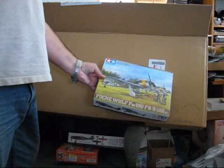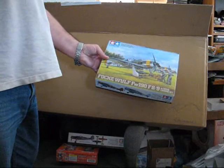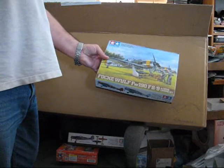Next up, another FW-190, but this time the Ground Tag variant. It comes with an extra set of figures loading ordnance onto the plane — I thought it was a neat diorama idea. Sorry if I'm going a little fast here, it's just a lot I'm trying to cram in.